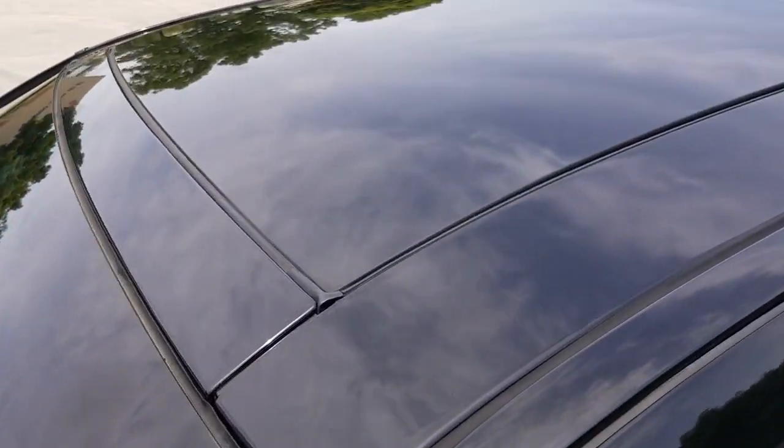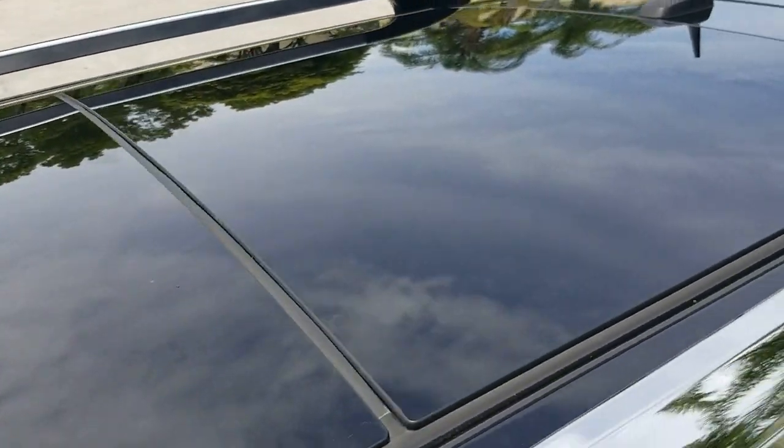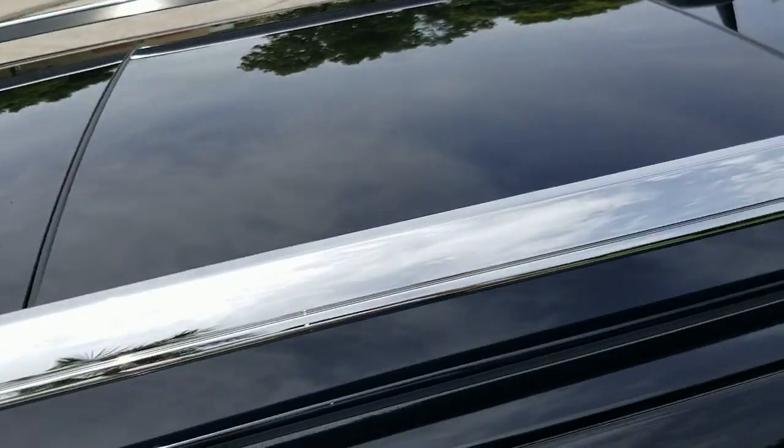Windshield is also in outstanding shape — don't see any chips, just got a little tiny chip right there and one right there. Taking a look at the roof — roof's in beautiful shape, glass looks good, no marks, no scratches on it, very clean, beautiful condition.